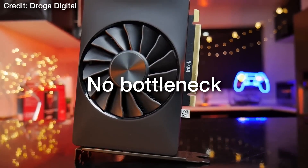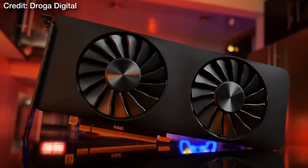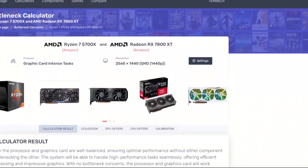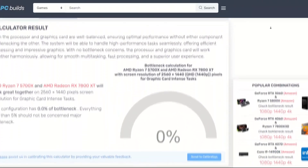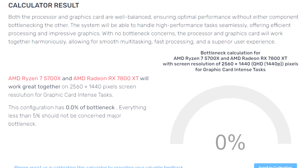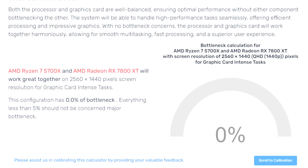However, you have to make sure that your CPU will not bottleneck your GPU. If you do not know how to do that, you can do two things. The first is by going to the bottleneck calculator — I will leave the link in the description — and search for the CPU and GPU combo you're thinking about, the resolution, and make sure that you change the purpose to graphics card intense tasks, which means gaming. It will give you a percentage, and anything below 10% is not considered a major bottleneck and you're good to go.